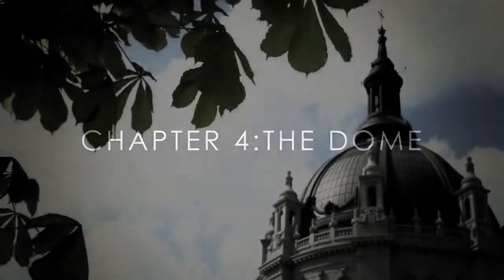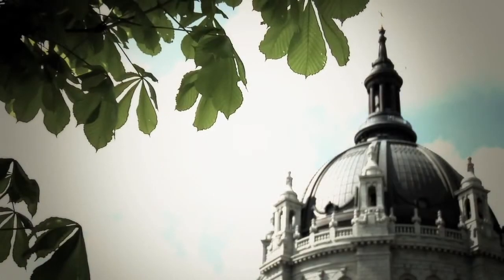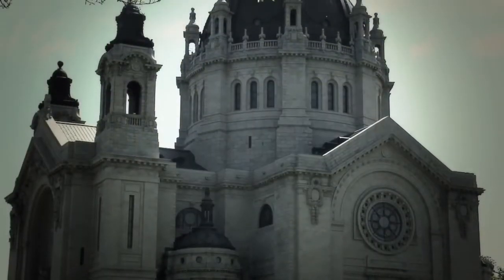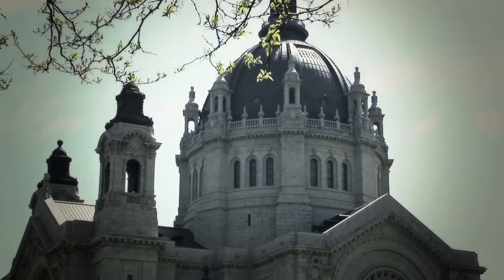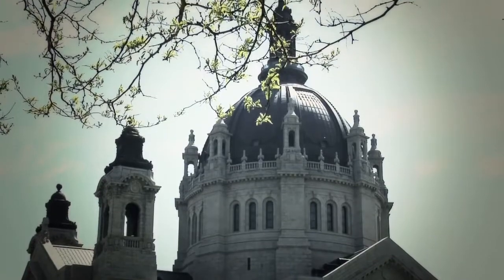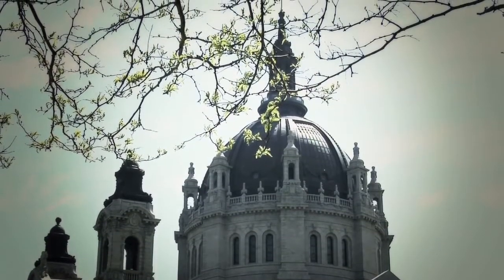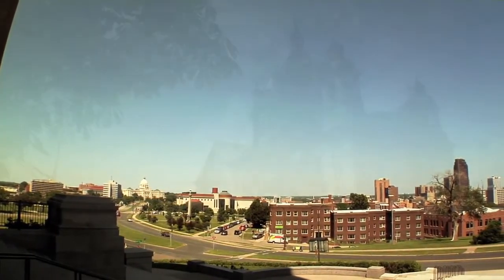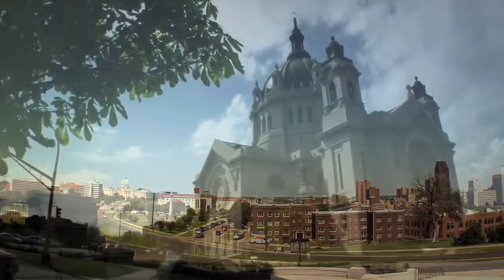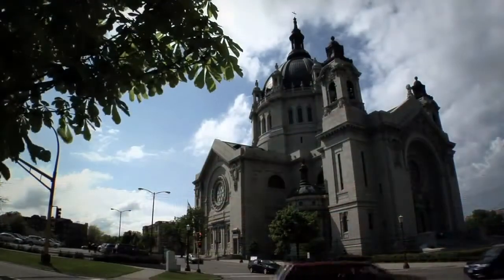The Dome is what most people notice about the Cathedral of St. Paul. It is 306 feet tall — roughly the same size as a 30-story building. Being constructed on the highest hill of the city, it ensures that the cathedral dominates the landscape. Even when landing at the airport, you can often look out the window of the plane and see the dome of the cathedral welcoming you.